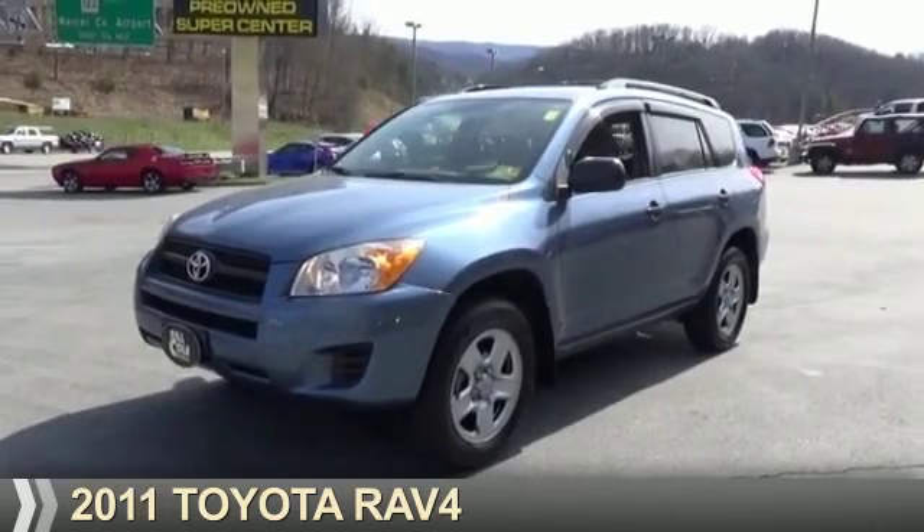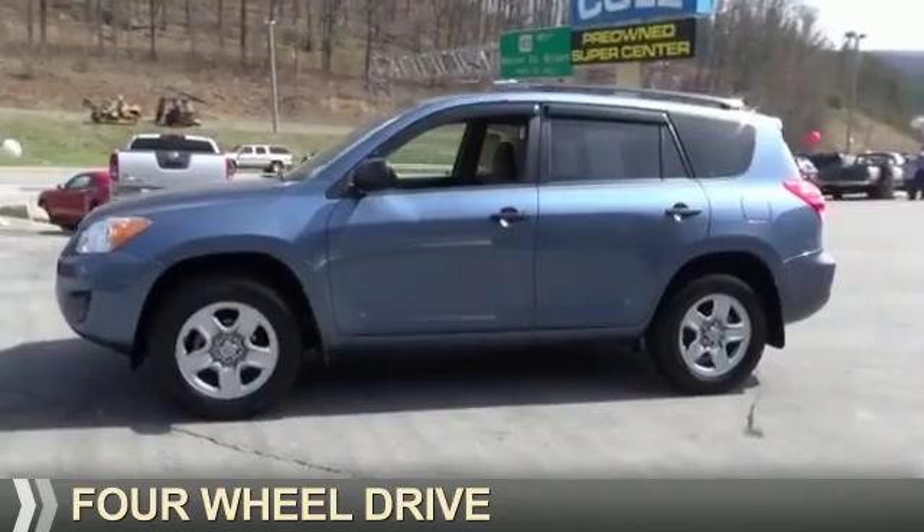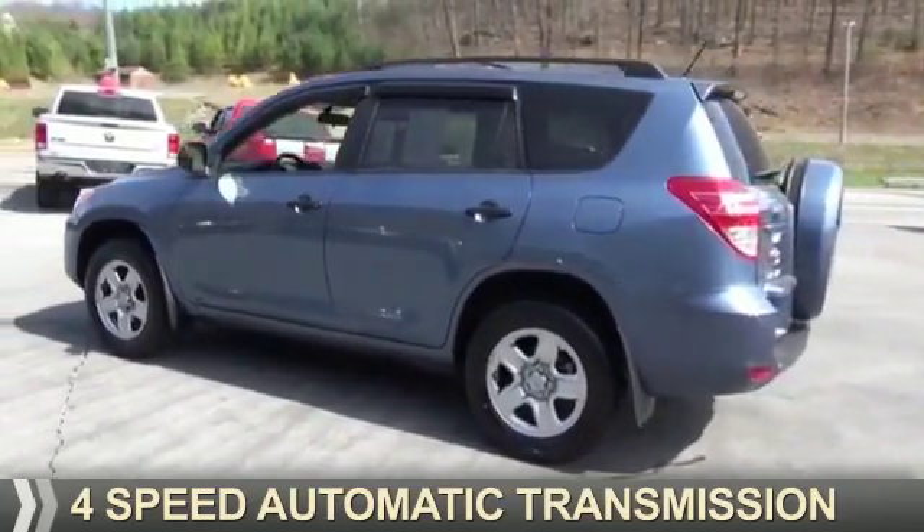Presenting the 2011 Toyota RAV4. It's powered by 4-wheel drive, a 2.5-liter 4-cylinder engine, and a 4-speed automatic transmission.